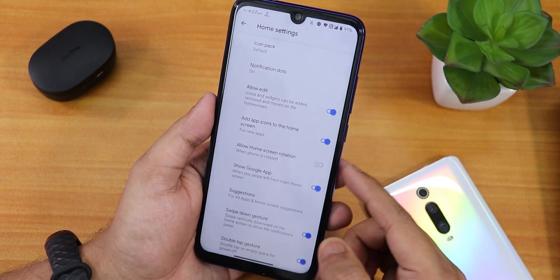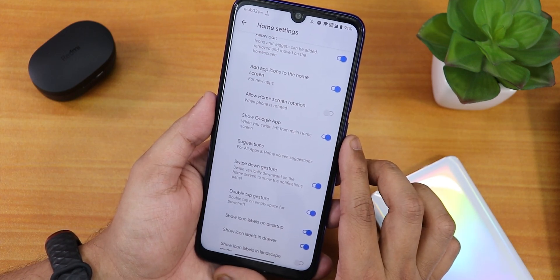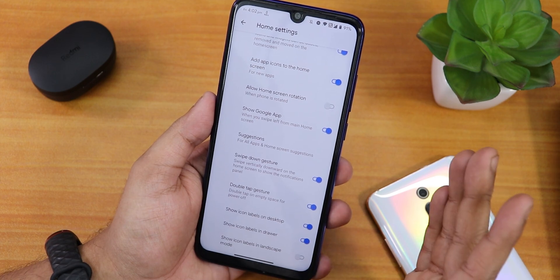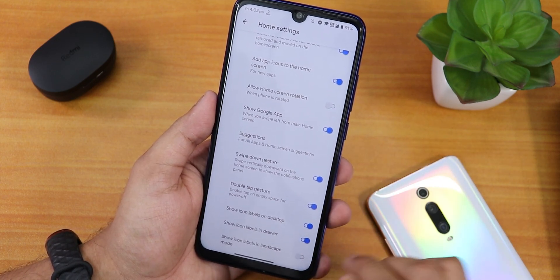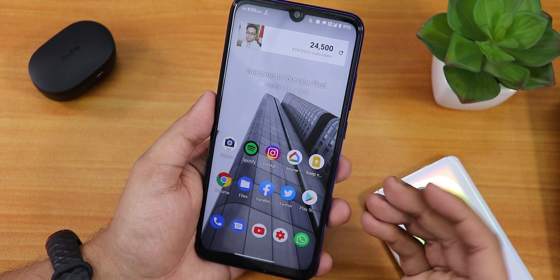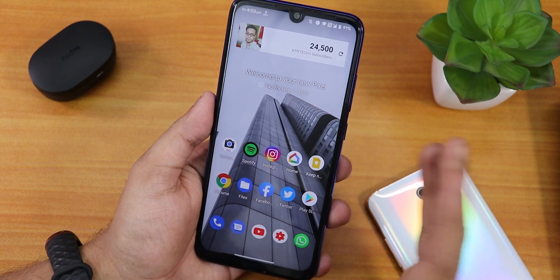In the launcher settings we have the icon pack changing option, notification dots, home screen rotation, show Google app on the left side, and you can disable suggestions. There's a swipe-down gesture, double-tap gesture, double tap to sleep anywhere, and show icon labels on desktop and drawer. One thing I miss is app lock — there is no app lock in this ROM.